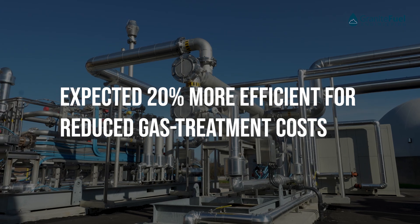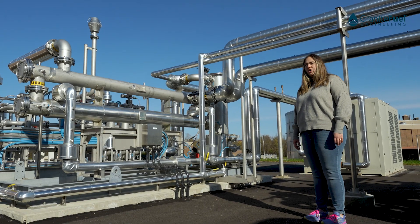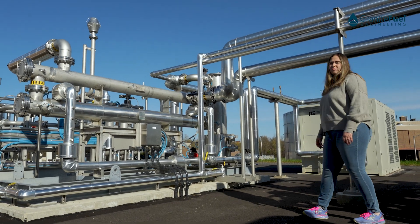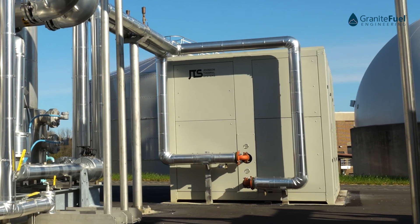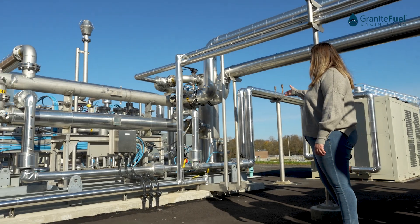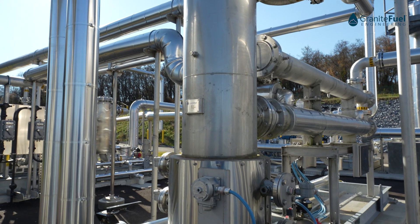Once the gas exits our economizer it's then sent to our second heat exchanger, which uses glycol to chill the gas down to about 40°F. The glycol is brought in from this chiller here, sent into this heat exchanger here, where we're able to knock the gas temperature down and further remove the moisture in this knockout tank before it's sent to our siloxane and VOC removal system.